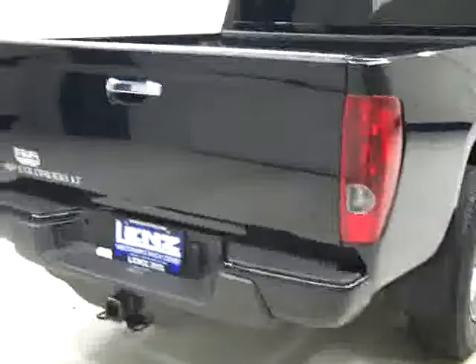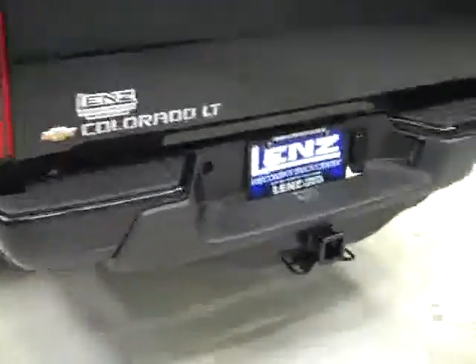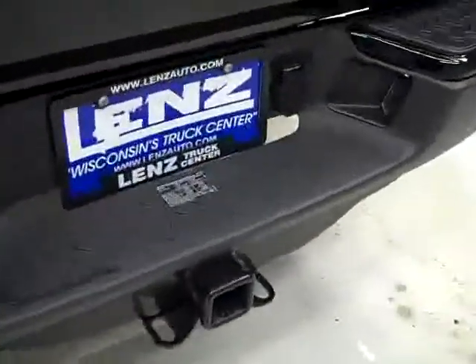Rear tires are also 60 to 70% of their tread, about the same as the fronts. Around back, the rear bumper and tailgate are in great shape as well. There is a hitch and wiring for towing, and in the bed a factory drop-in bed liner which is in good condition.